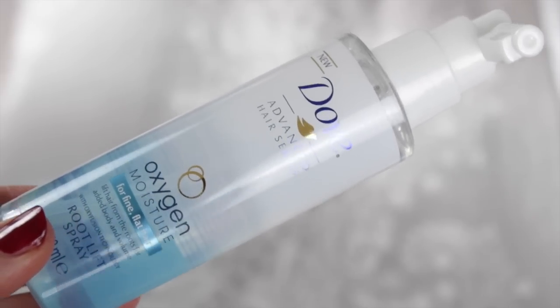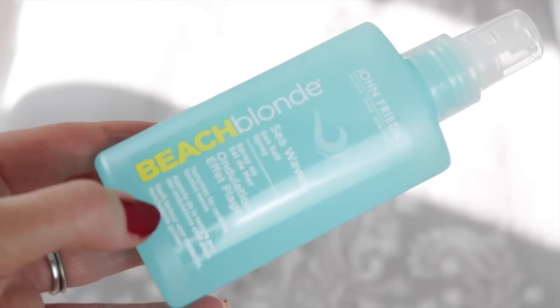This looks nice — it's the Dove Oxygen for fine flat hair, and this is a root lift spray. I've tried the Dove Oxygen hair mask and I loved it — it's light as a feather but gives you such volume. I'm looking forward to trying that. And then because I want a bit of a beachy wave, I thought I'd try this Beach Blonde Sea Waves spray. I know if you've got frizzy hair this is the last thing you want, but when you've got fine hair like me, you'll try anything.